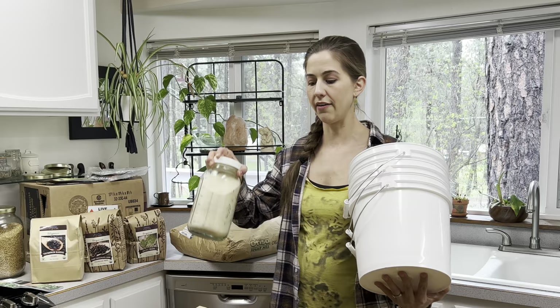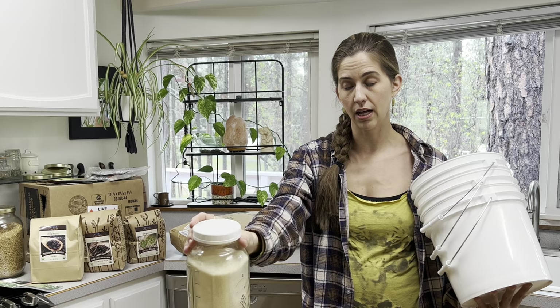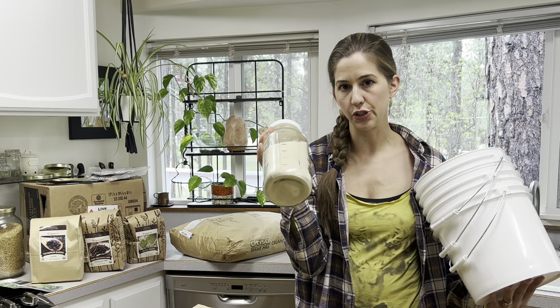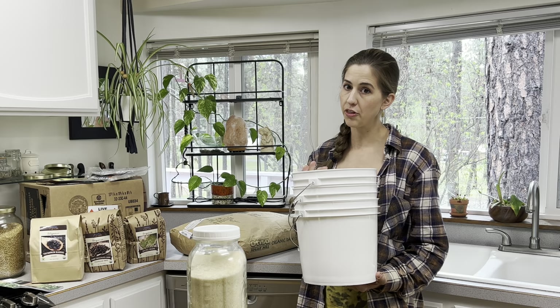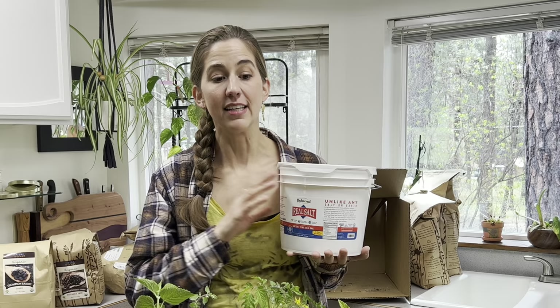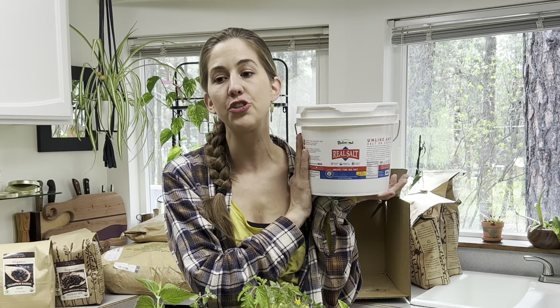Right now I store my sugar in jars — a five-pound bag of sugar fits into about two half-gallon jars. With the two-gallon bucket I can probably fit 20 to 30 pounds of sugar in there, which will work out really nicely for us.